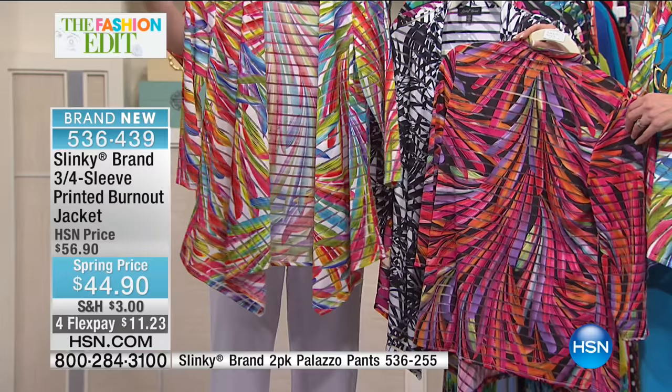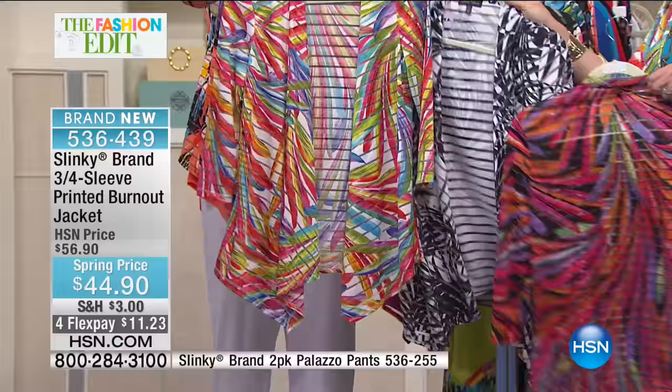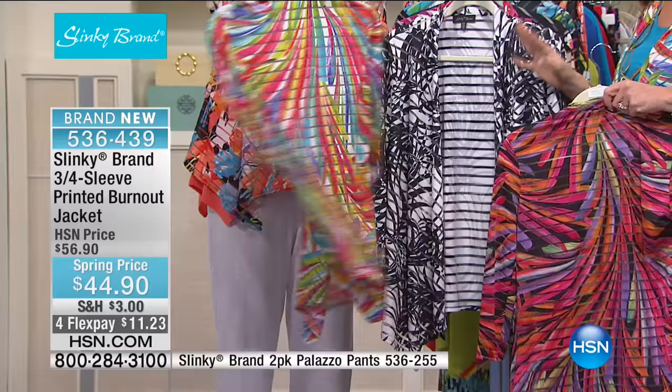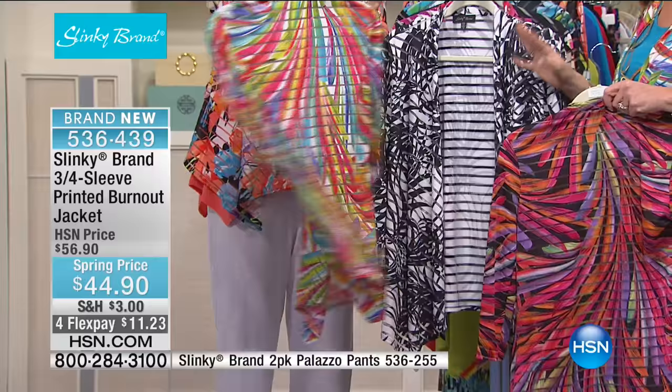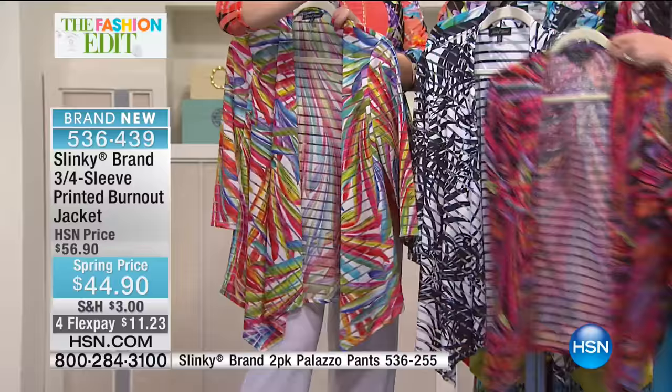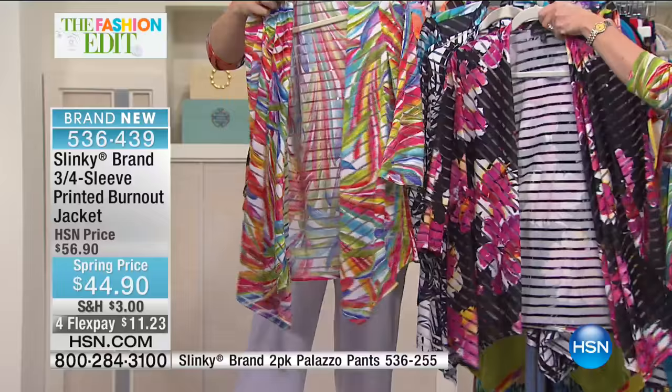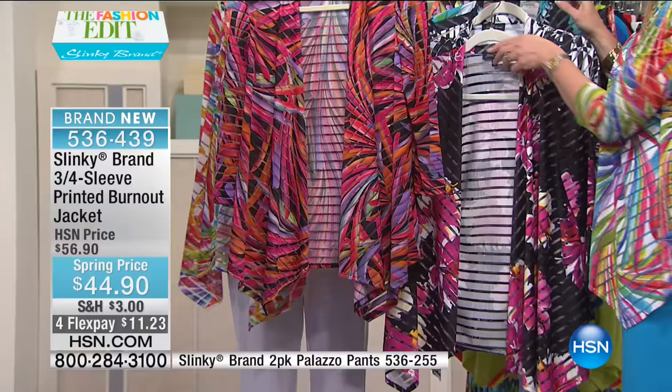The burnout jacket is a poly-spandex blend so it stretches, breathes, and moves with you. Colors include white multi — with raspberries, greens, blues, turquoise, yellows, and limes — that's magical. Also available in fuchsia black flower and black multi, which has a swirl pattern. Stay tuned as we run through all the color choices.